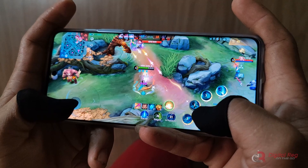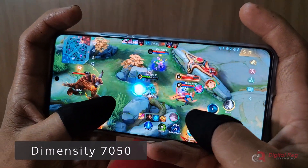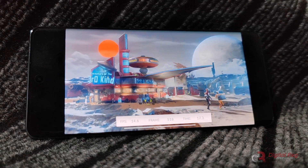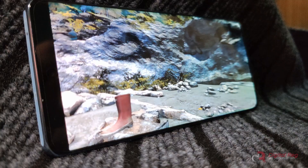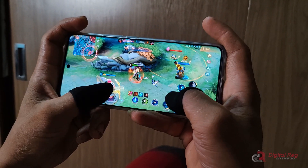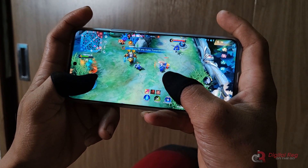Surprisingly, the Oppo Reno 10 5G features a downgraded chipset despite being a new chipset launched this year. The Dimensity 750 used in the Reno 10 5G is slower in terms of CPU and gaming performance compared to the Reno 8, which uses a Dimensity 1300. However, for basic tasks like browsing the internet, watching content, and playing casual games, it performs well. It struggles, though, with heavy tasks like video editing and playing graphically-intensive games. Paired with the Oppo Reno 10 5G is 8GB of RAM plus expandable virtual RAM that is also up to 8GB, although it's defaulted to 4GB, with 256GB of storage.